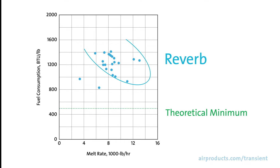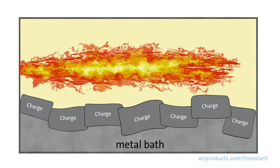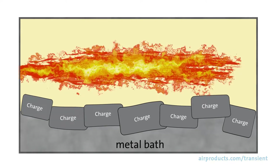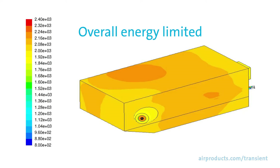Reverb furnaces are inherently less efficient than rotary furnaces in transferring available energy to the metal. In Reverb furnaces, conventional air fuel sidewall and regen burners direct energy into open spaces and radiate energy in all directions, which transfers heat directly to the melt and indirectly to the refractory. The rate of overall energy input is determined and limited by the maximum allowable surface temperature of the refractory.